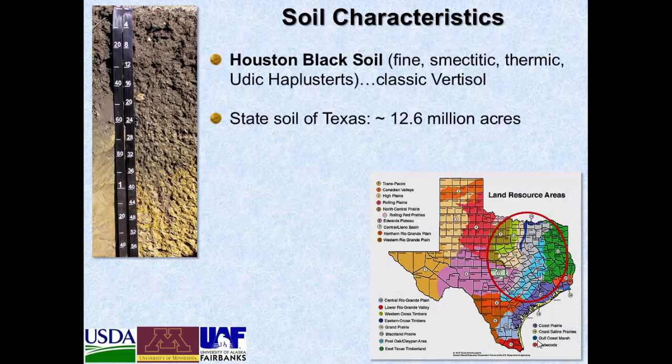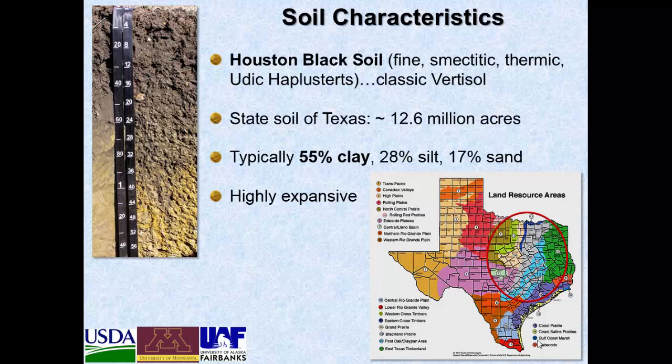On the soil characteristics, it's a Houston Black soil which is recognized as a classic vertisol. It's the state soil of Texas encompassing roughly 12.6 million acres and is used widely in production of cotton, sorghum, corn, and forage. It's typically about 55 percent clay, 28 percent silt, and 17 percent sand. It's highly expansive when wet and tends to dry and crack when it dries out, with about 17 percent calcium carbonate and pH about 7.8.